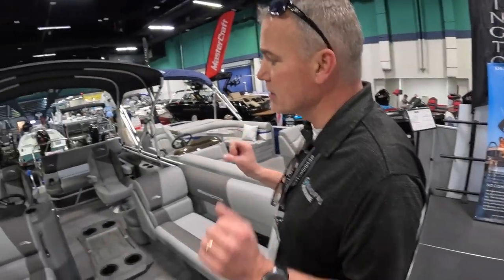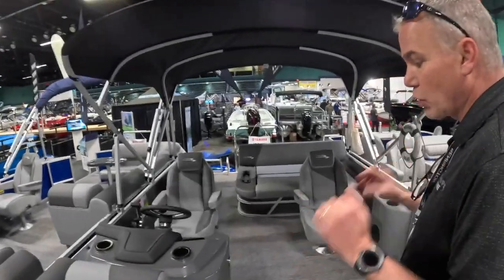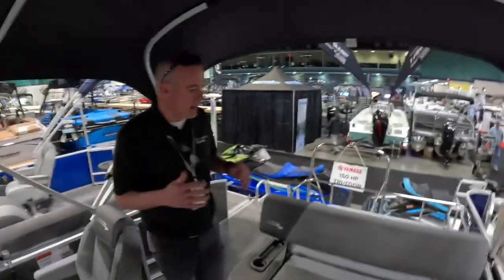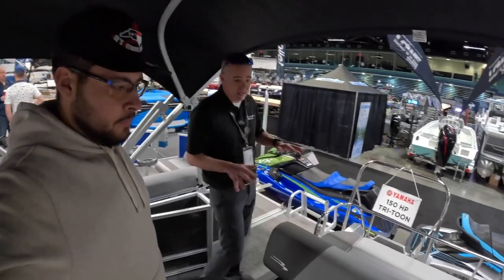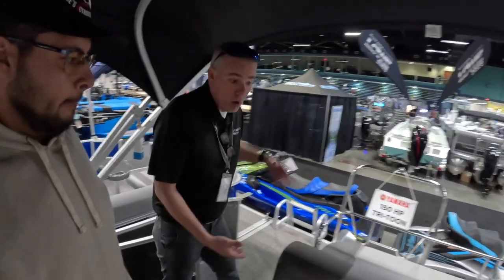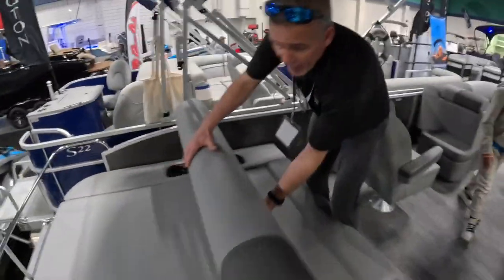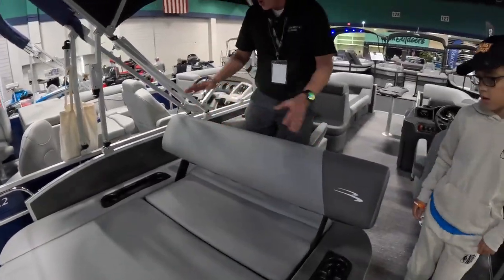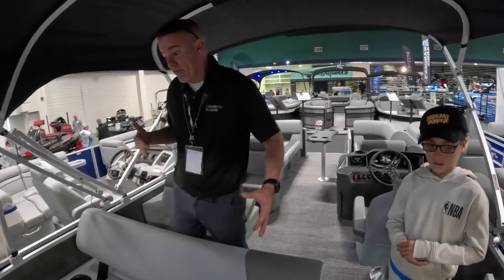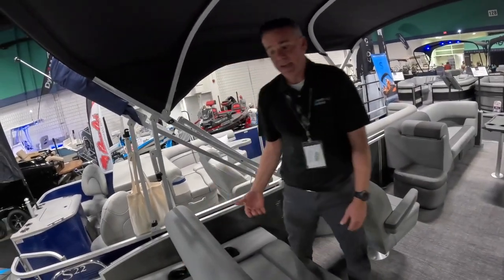We're going to get on this Bennington 20SVSV — entry-level tri-tune with 150 horsepower, 36-37 mph top speed, very versatile back seat. So this swing-back seat: mom or friends can pop it up to see what Alex and the kids are doing behind the boat on a tube or kneeboard, and when it's time to cruise, you pop the swing back up and face forward.